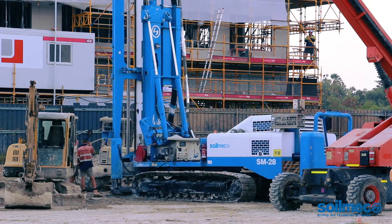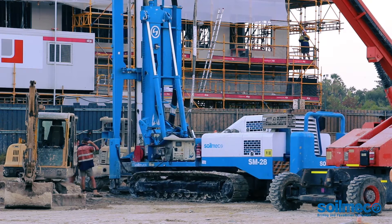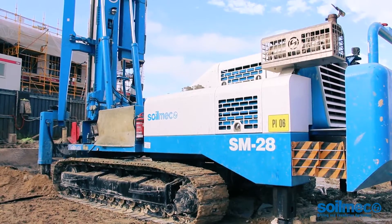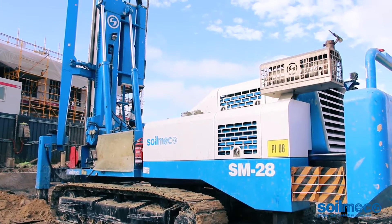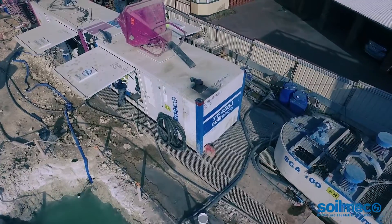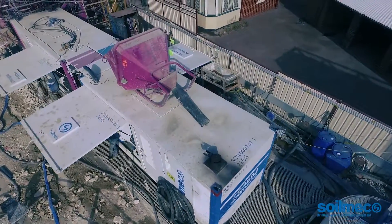The jet grouting process started in the middle of 2015. The SM20 and SM28 were used for this process as the jet grouting plug was at an estimate of around 33 metres.